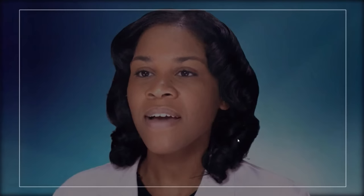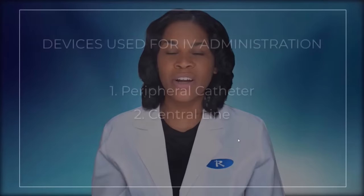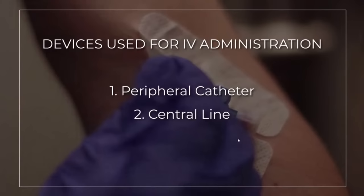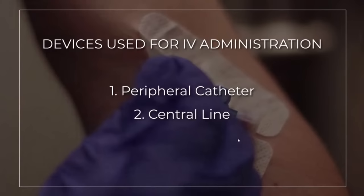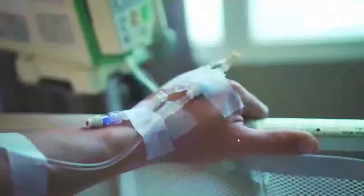Let's talk about some IV therapy, registered nurses. IV therapy is super popular and super common because it has many uses — IV therapy is used to provide fluids, nutrition, and medication, all things very common in the hospital. There are devices you need to know that are used to give IV-route things: a peripheral catheter and a central line. When I was a new nurse, I really didn't understand the difference between these two, but I find now that they're quite similar.